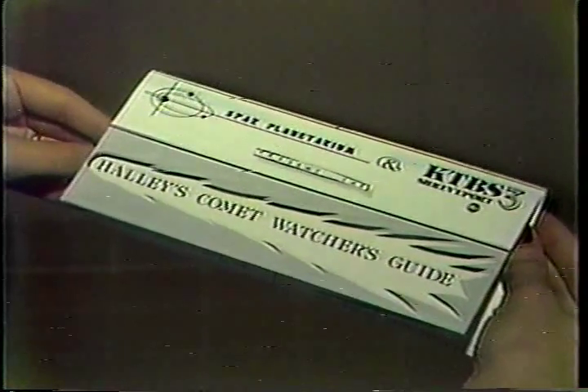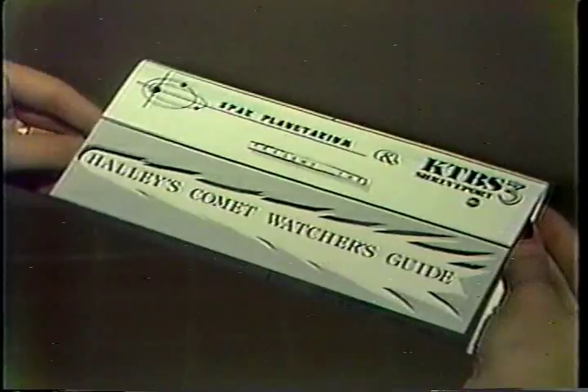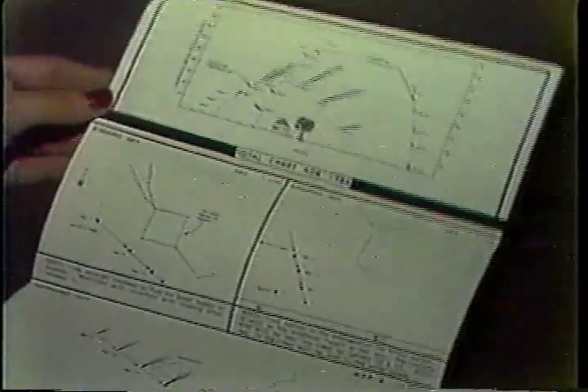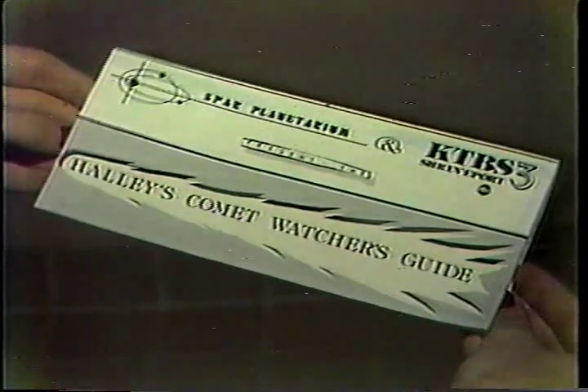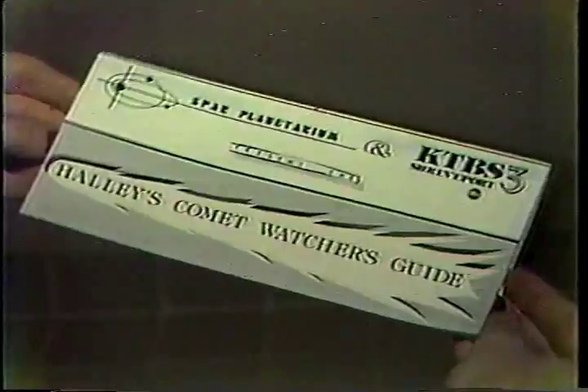Thank you very much. And if you want to know more about Halley's, we are offering a free and handy brochure on the comet. It's sponsored by Channel 3 and Spar Planetarium. It has a lot of nice information. You can pick up a copy at the planetarium, or simply send us a self-addressed stamped envelope to KTBS-TV, 312 East Kings Highway. That zip code is 71104.